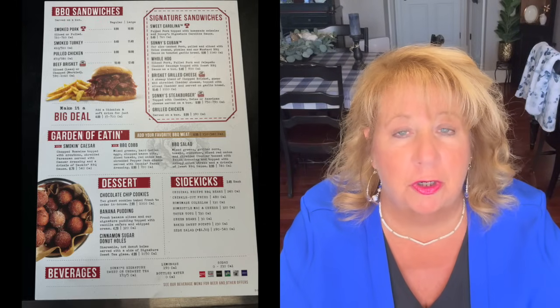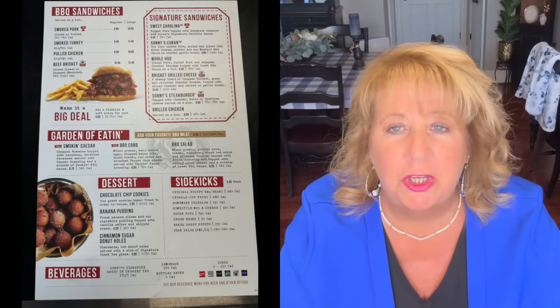We went out for dinner that night to Sonny's Barbecue. Chris went to the University of Florida and graduated as a mechanical engineer — Sonny's was one of his favorite restaurants in college. The kids working there were so sweet. I had a brisket toasted cheese sandwich and fries — this was kind of my first splurge. Then we got donut holes with icing. My uncle used to say 'check my heart' when he ate something really good — that's exactly what I was saying eating those donut holes.